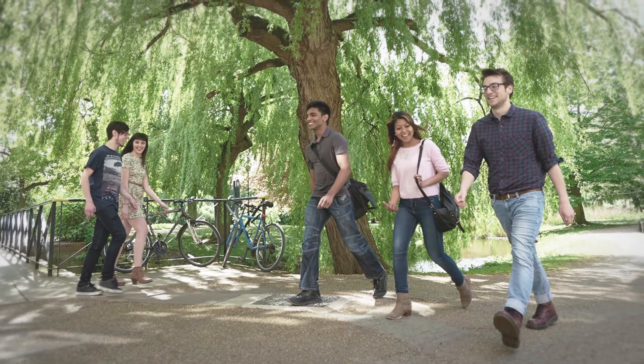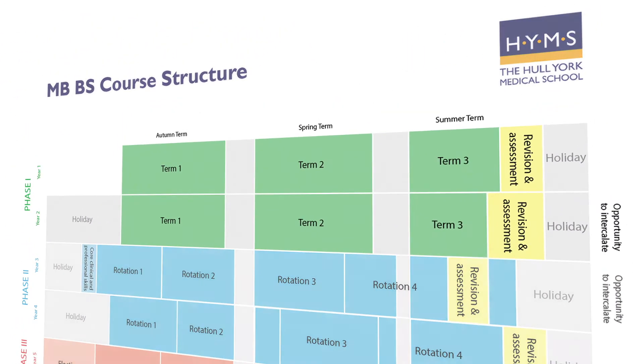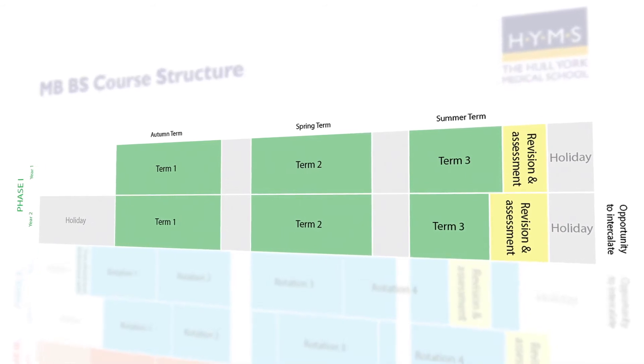The five-year programme is split into three phases. Phase one covers the first two years of the course. In your first two years, you're going to be based either in Hull or York.